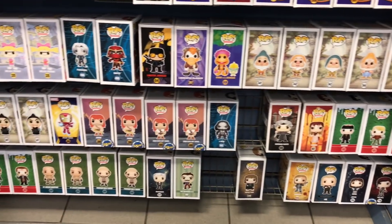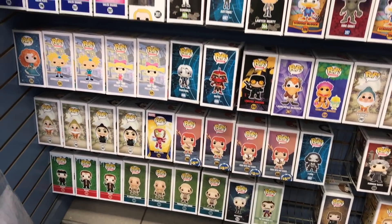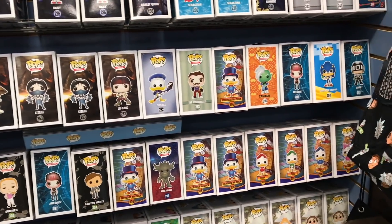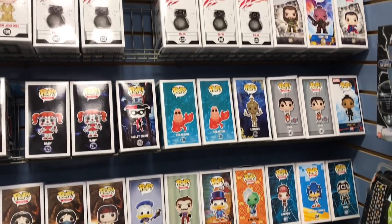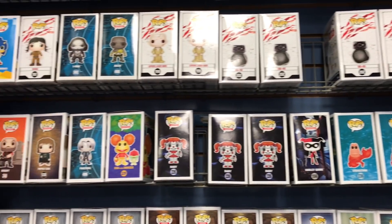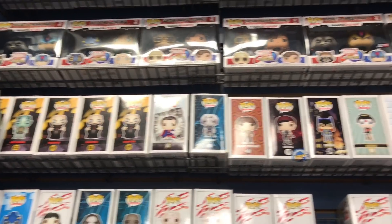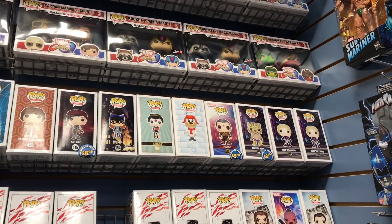In GameStop, not seeing too much. I know they got a shipment of a ton of Infinity War pops and they must have sold them really fast because they only have a couple left here, and they're ones that I just already bought. So I'm not going to pick anything up here — that Sonic is cool. But let's head back out to the car and I'll show you what I got when I get home.